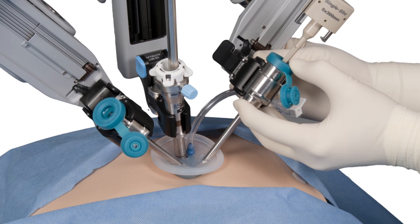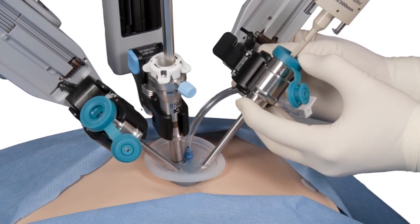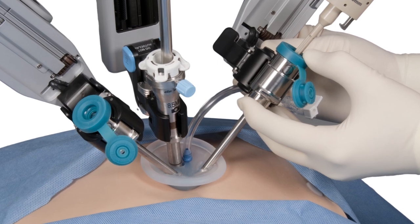These smaller incisions also lead to decreased pain after surgery, a shorter hospitalization, and a quicker return to work. And with the single site surgery, there's less pain after surgery and a quicker recovery. And let's not forget about the cosmetic benefit of single site, since we're often able to conceal the incision in the belly button.